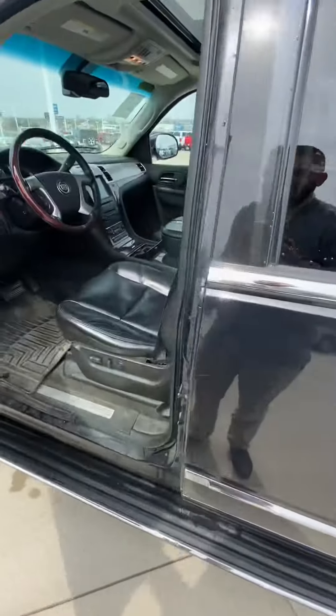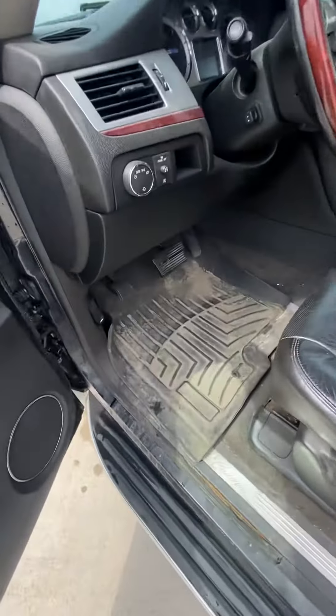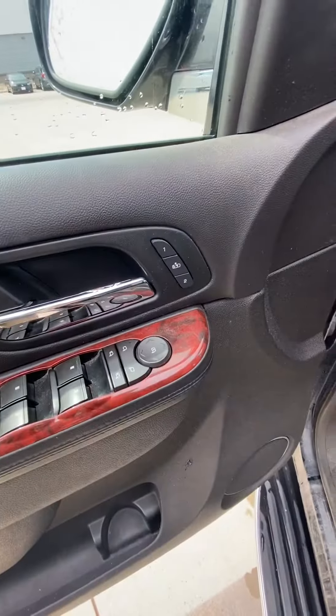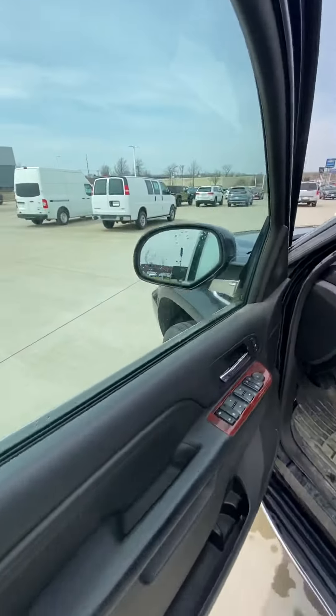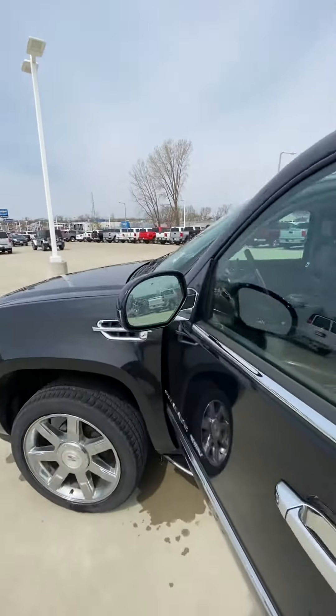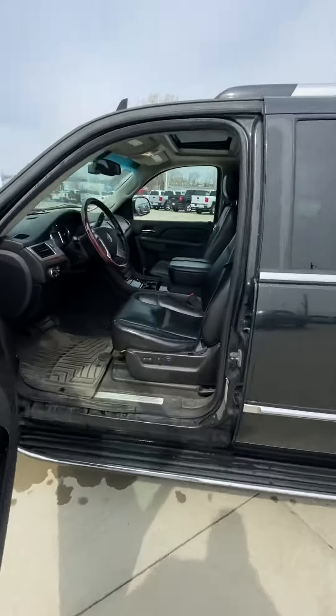Obviously it's a Cadillac so it'll come pretty loaded. It does have the WeatherTech floor mats, which will be washed. It has memory seats, power mirrors, along with blind spot monitoring — pretty ahead of their time in technology.